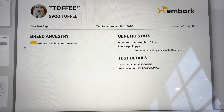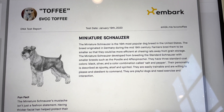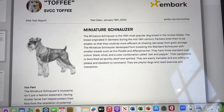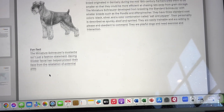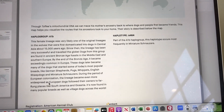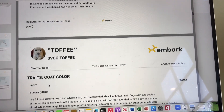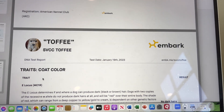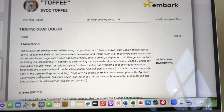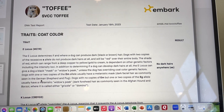For right now, let's keep going with the Embark DNA report for Toffee. Next in the report is an overview of what a miniature Schnauzer is, what to expect, some fun facts. The next page is about the maternal line and where it's coming from, then the paternal line. Now we get into the coat color. Frankly, the more important part for me is the health information, but that comes later in the report.